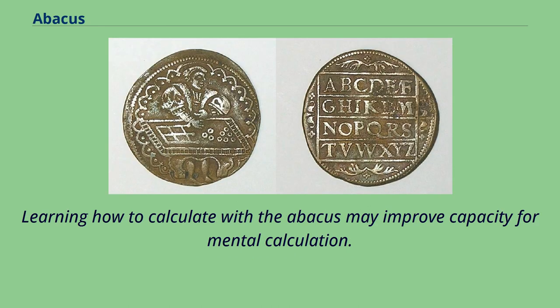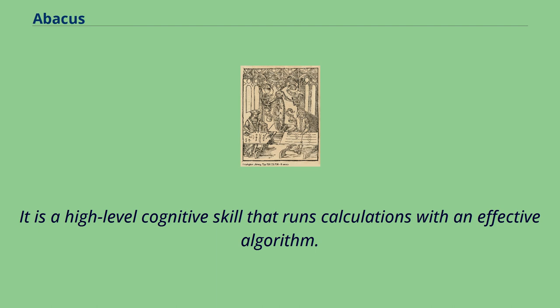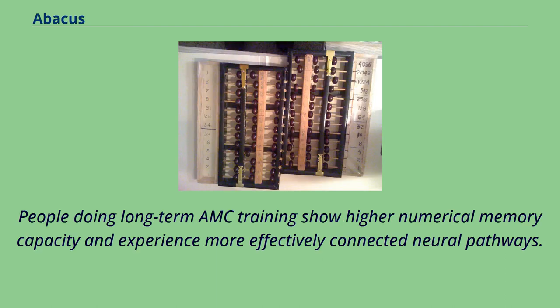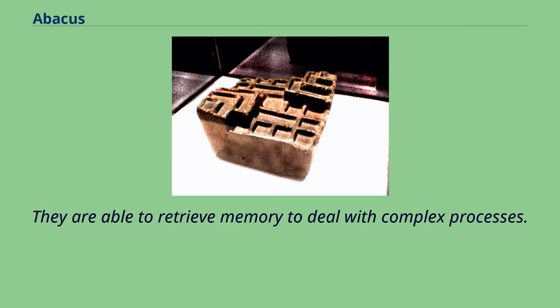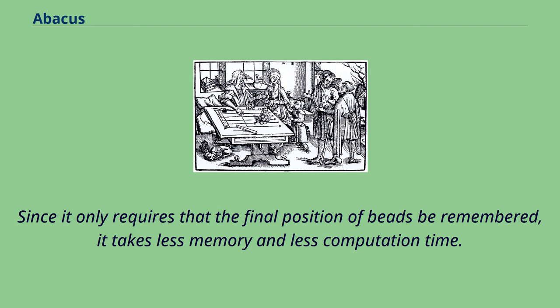Learning how to calculate with the abacus may improve capacity for mental calculation. Abacus-based mental calculation (AMC), which was derived from the abacus, is the act of performing calculations — including addition, subtraction, multiplication, and division — in the mind by manipulating an imagined abacus. It is a high-level cognitive skill that runs calculations with an effective algorithm. People doing long-term AMC training show higher numerical memory capacity and experience more effectively connected neural pathways. AMC involves both visuospatial and visuomotor processing that generates the visual abacus and moves the imaginary beads. Since it only requires that the final position of beads be remembered, it takes less memory and less computation time.